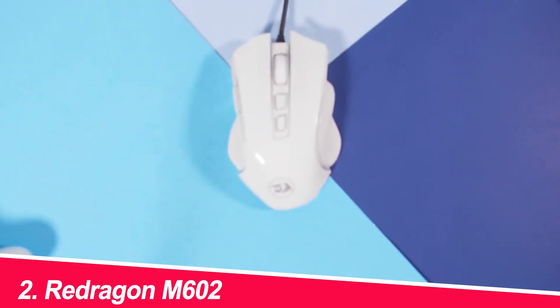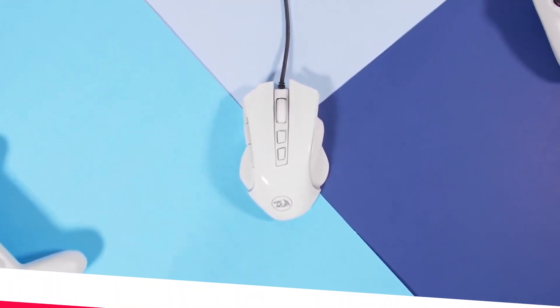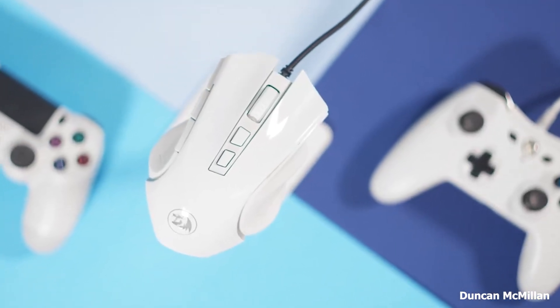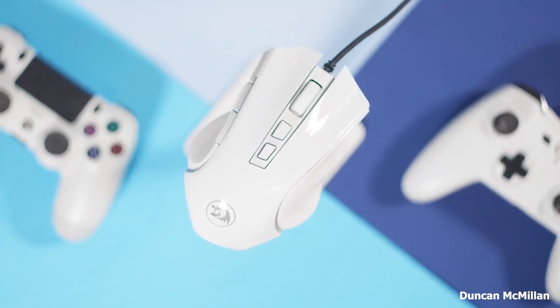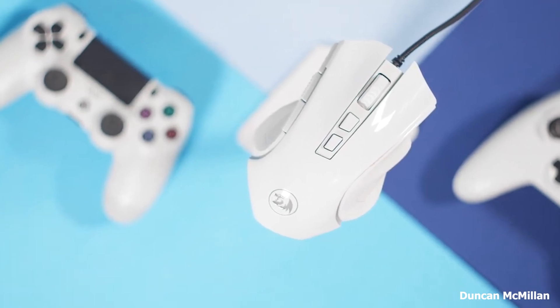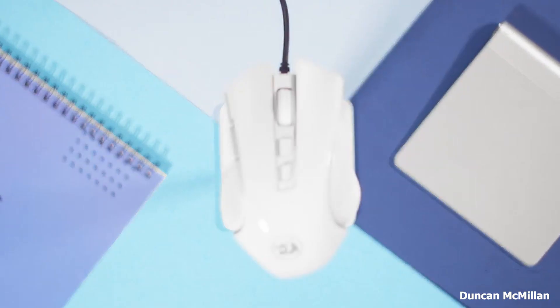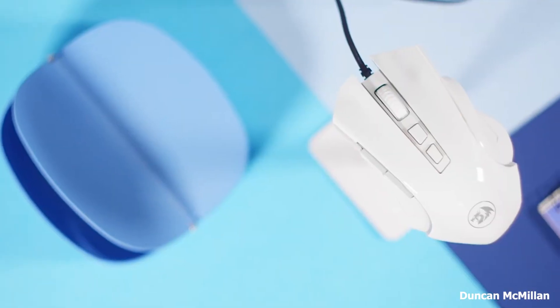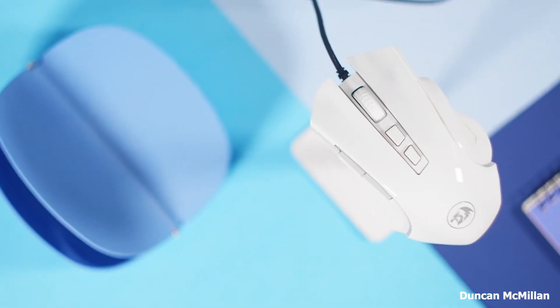Number 2: Redragon M602. This wired mouse offers a more ergonomic design than the M100, making it a good choice for users who spend long hours at the computer. It features six programmable buttons, which can be customized to your liking. The M602 also comes with adjustable DPI settings, allowing you to adjust the cursor sensitivity for different tasks.